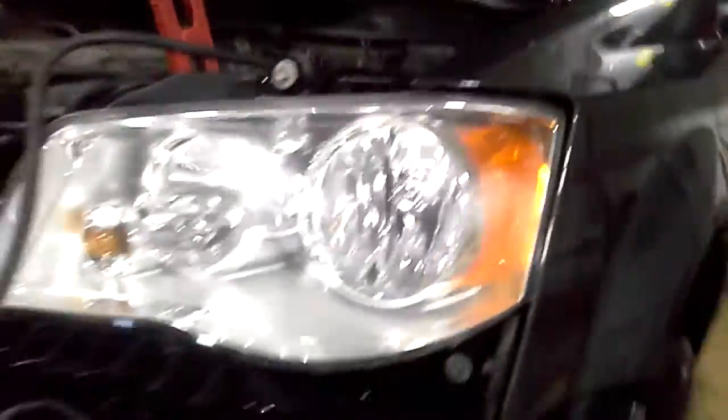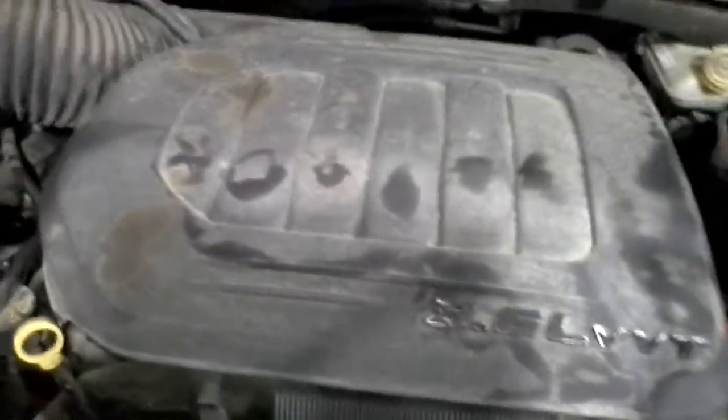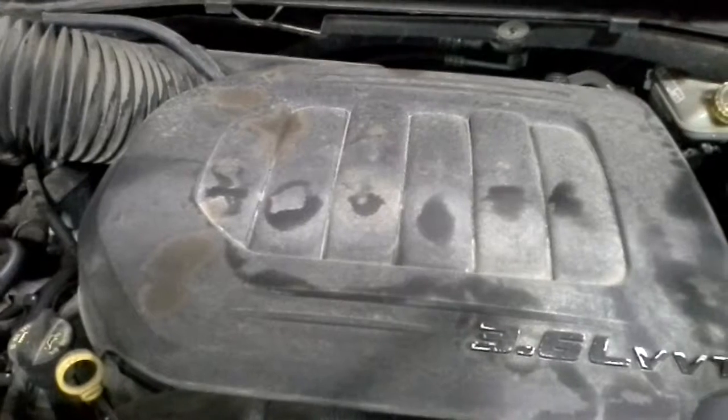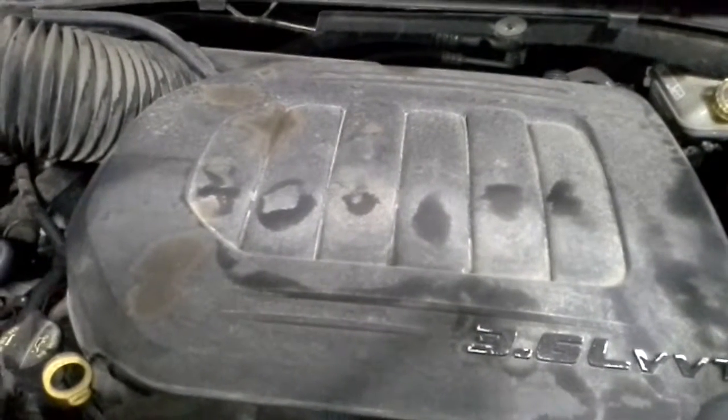Headlight — it's kind of normal pitting.